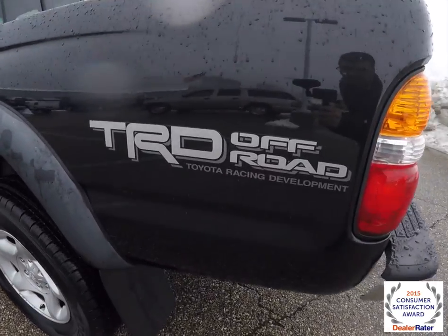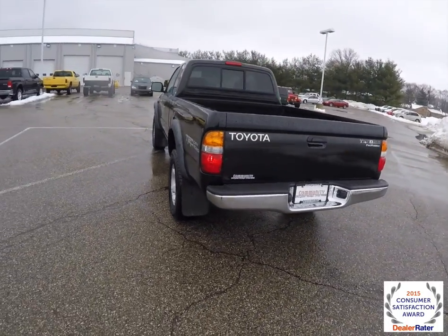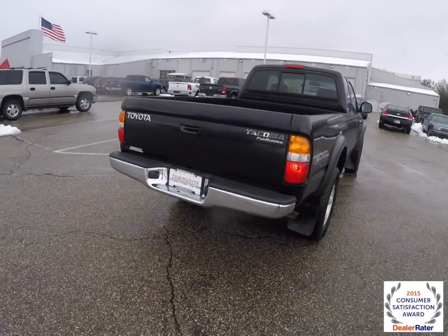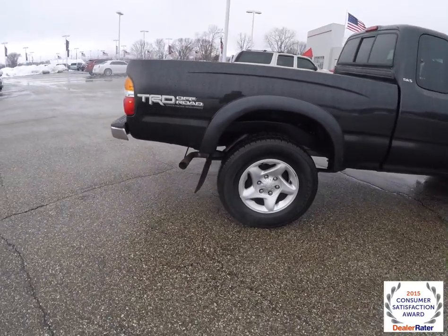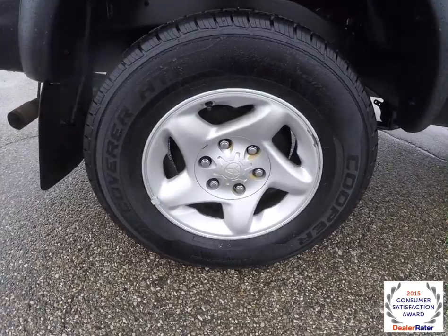It does have the TRD off-road package, spray-in bed liner, sliding rear window, and also the chrome front and rear bumpers. It has the 16 inch aluminum wheels.